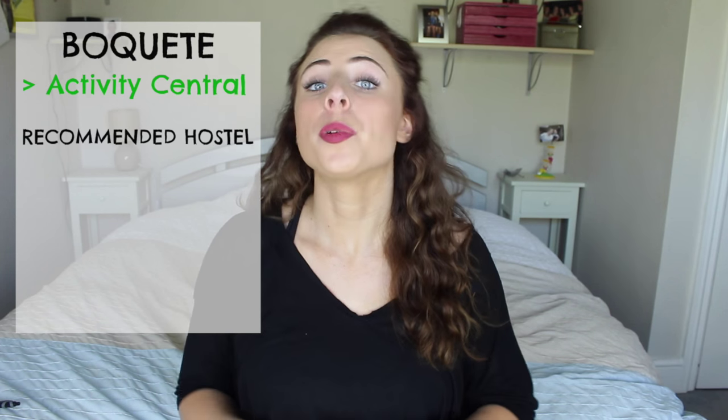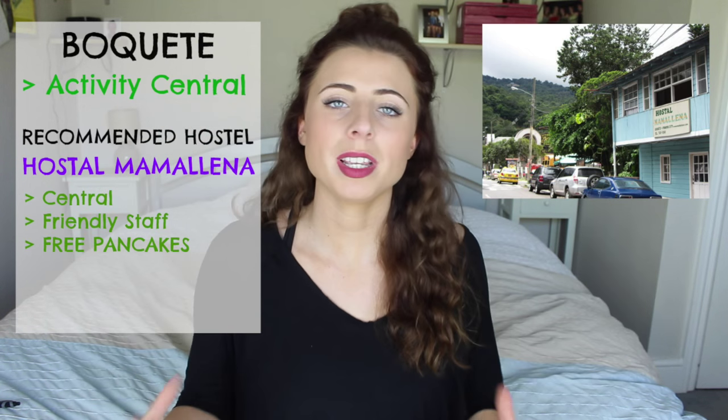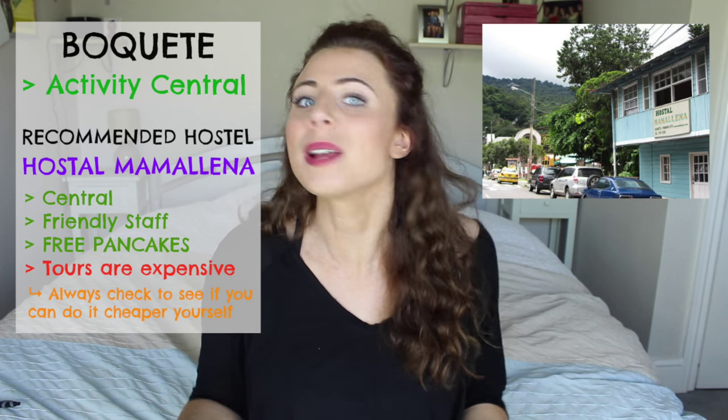Panama backpacker hotspot number two is the lovely town of Boquete. Although there's not much to do in the actual town, it is the hub for many beautiful hikes and activities — you can hike waterfalls, hike volcanoes, go to hot springs, go white water rafting; the list goes on. I can recommend the hostel I stayed in, called Mama Yela Hostel — it's in the centre of town, it's clean, the staff are friendly, and there are free pancakes for breakfast. I must mention though that they organise and advertise a lot of tours which are very expensive, but which you can actually do by yourself for a lot cheaper — just something to bear in mind.